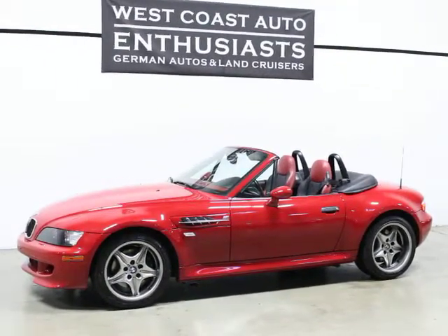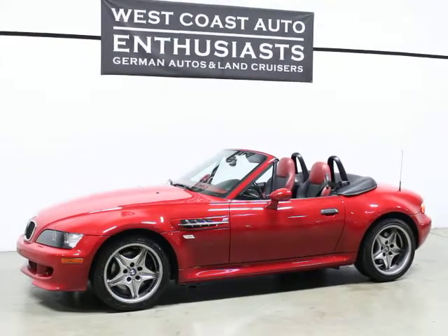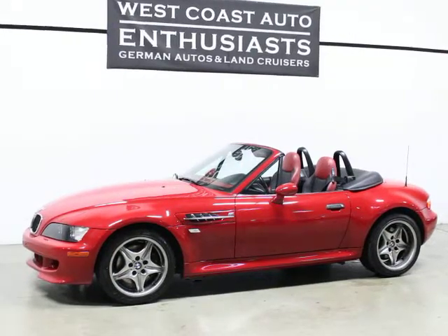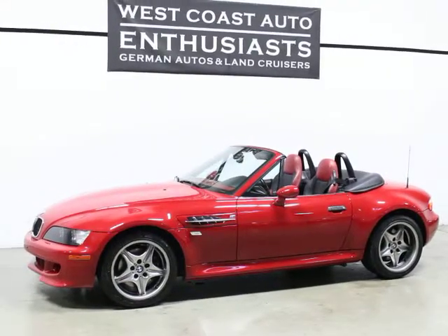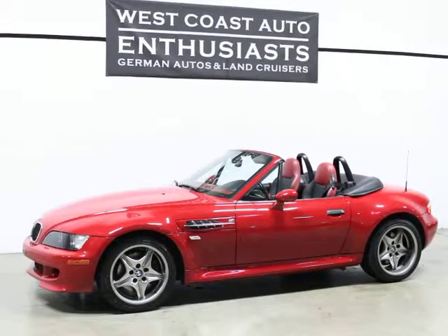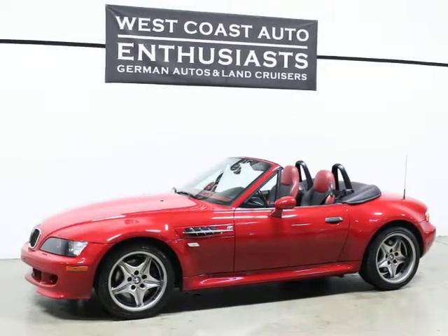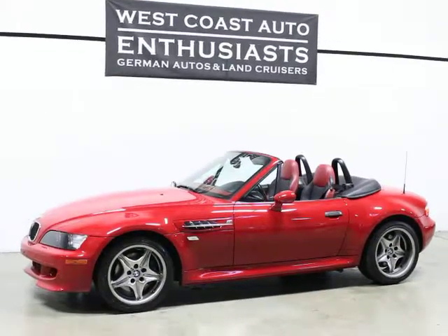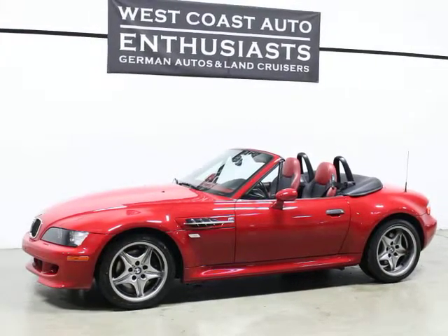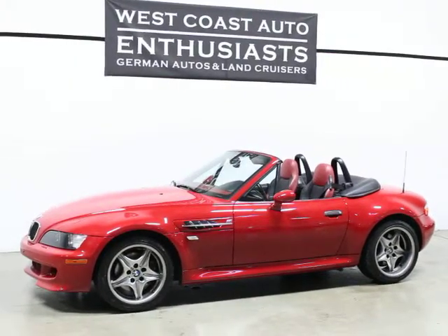Thank you for visiting West Coast Auto Enthusiast. Today we're featuring a 2002 BMW M Roadster. This is a two-owner, clean title, clean Carfax car and it's only got 27,000 miles on it — it's in beautiful condition. It was a BMW certified car and we have a ton of stuff that goes with it: the two original keys, the original books, the original air compressor, all the original tools, an indoor car cover, and the original tonneau cover.